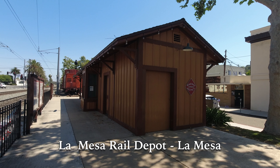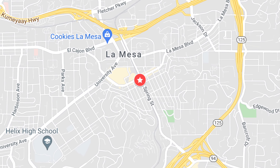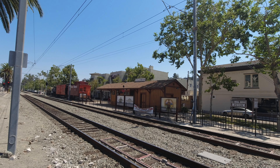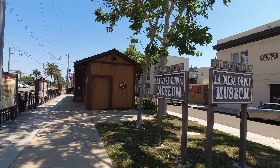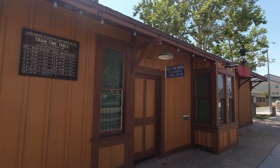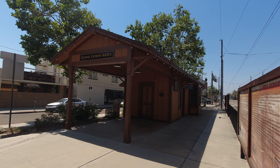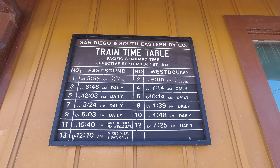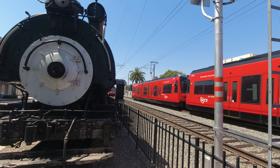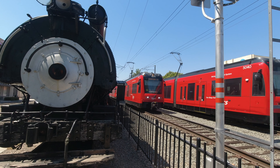While not technically on Highway 80, the La Mesa Rail Depot is just a couple of blocks away and a must-stop for any history buff. Built in 1894, the La Mesa Rail Depot claims to be California's oldest building in its original form and is the sole surviving San Diego and Cuyamaca Railway Station in existence. The station is currently operated by the Pacific Southwest Railway Museum and is open from 1 to 4 on Saturdays only. And while you can't catch a train there nowadays, you can catch the San Diego trolley right next door.